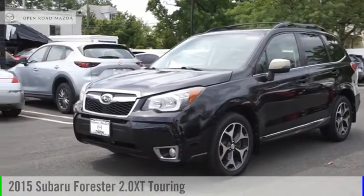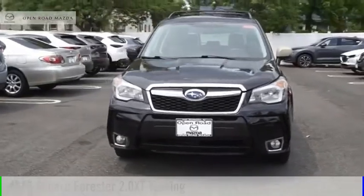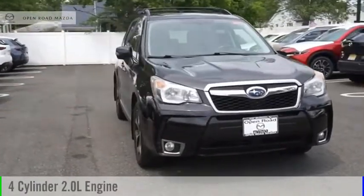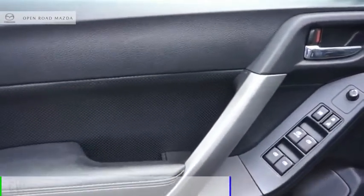Make a great choice today with the 2015 Forester. This vehicle is powered by an all-wheel drive, four-cylinder, 2.0-liter engine, and comes with a continuously variable transmission.